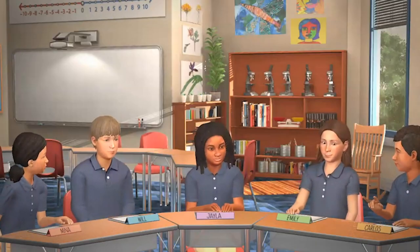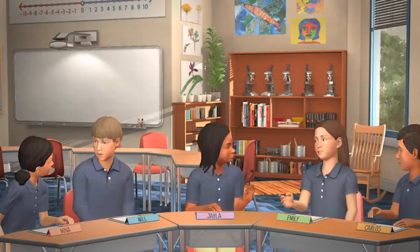My favourite part of the simulation was the way the avatars behaved like real kids. Actually, a few of the kids' answers threw me — I thought, how am I going to respond to that? Because it wasn't what you expected. It definitely didn't feel scripted. It felt very organic.